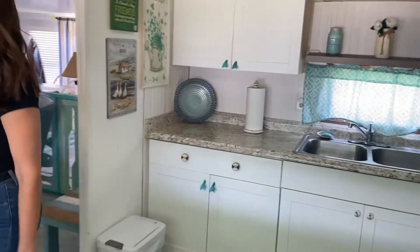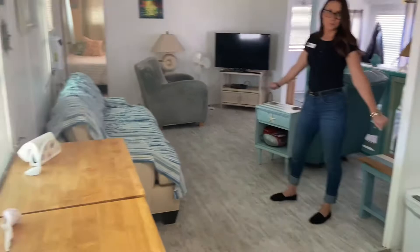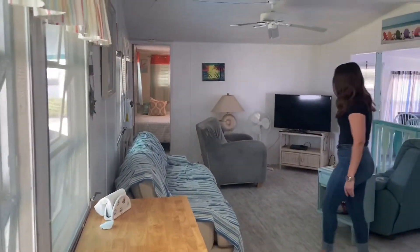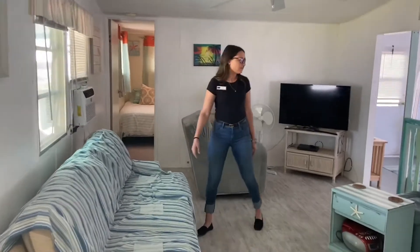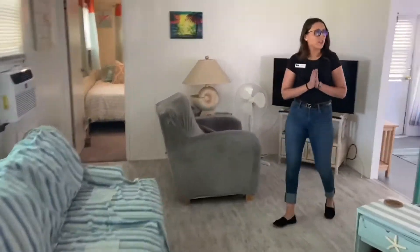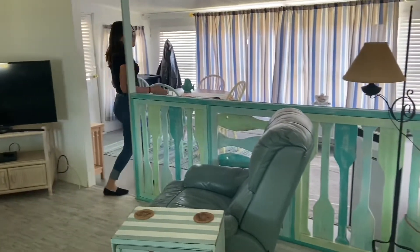This home also has brand new vinyl flooring, a large living room area, and — which is rare in mobile homes — it has a full dining room area as well.